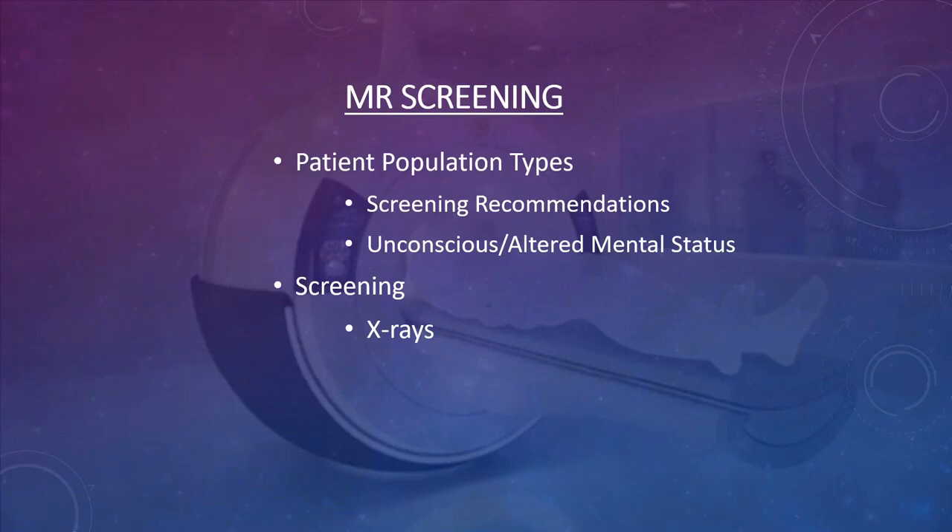The ACR describes several patient population types: outpatients, inpatients, and urgent patients. A general outpatient who comes in for routine MRI appointments should actually be screened twice, according to the ACR. One of those screenings must be done by a level two person, and one can be done by a level one triage person or the scheduling department.